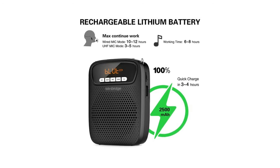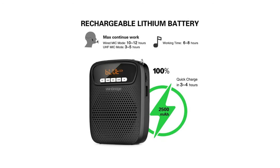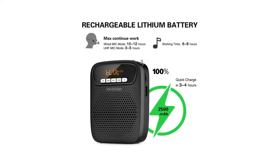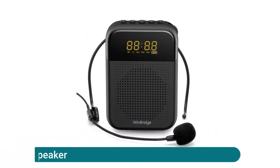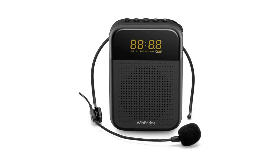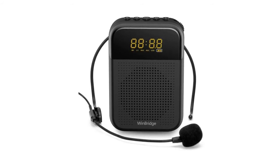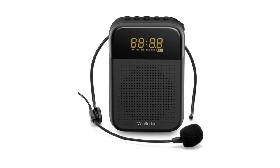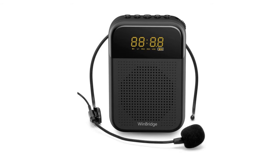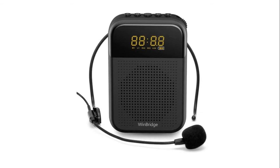The hands-free microphone speaker system has low interference and high signal stability — no static, no dropout — with use at a distance of 15 to 65 feet. The Winbridge voice amplifier features an LED display that shows which track function is activated, including mic, recording, Bluetooth, aux, USB, battery indicator, and mute. It can amplify your voice up to 15,000 square feet with powerful, clear, crisp, low-noise sound.